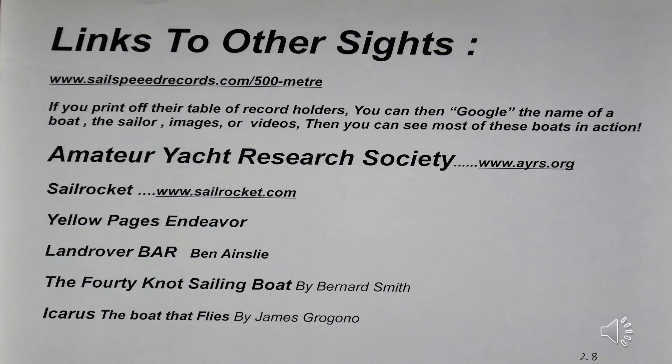Links to other sites: I highly recommend visiting the World Speed Sailing Record Council — their web address is shown at the top. If you print off their table of boat record holders and captains, you can then Google the names to find videos and photographs of all these boats. Below are some other recommended sites to visit.